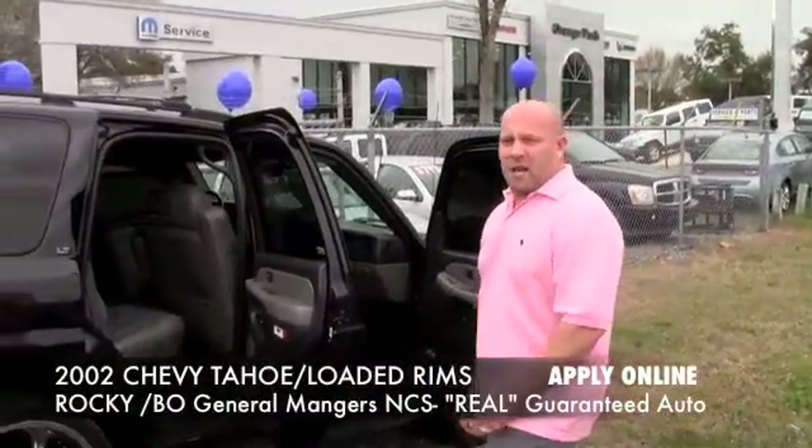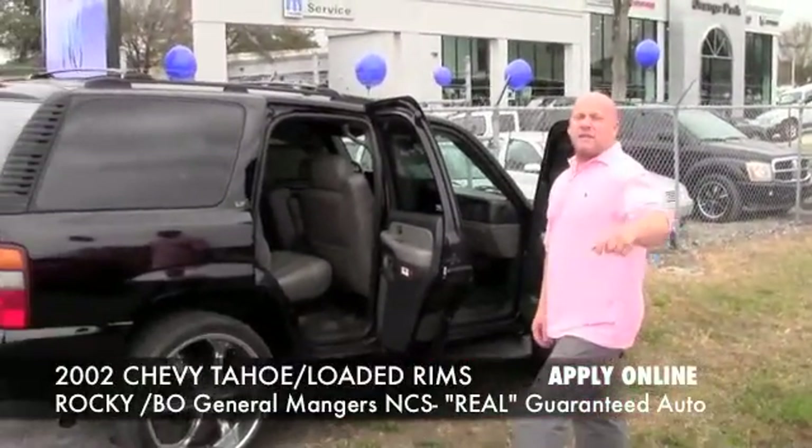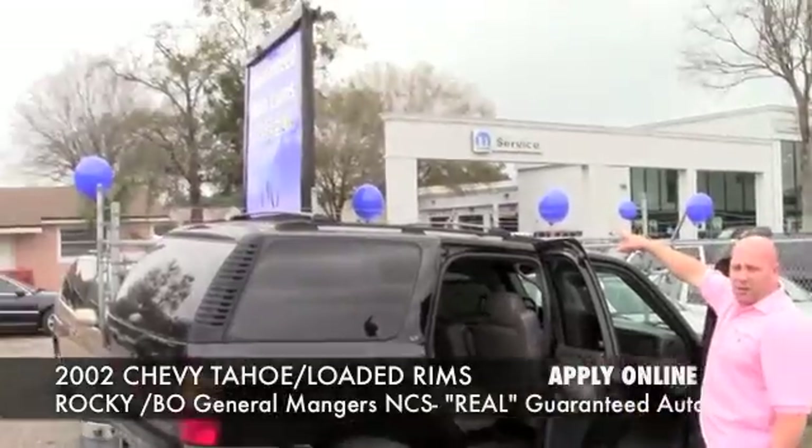Come on out. Guaranteed auto approvals for everybody, as low as zero down. 7215 Blanding Boulevard — home of the guaranteed auto loans.